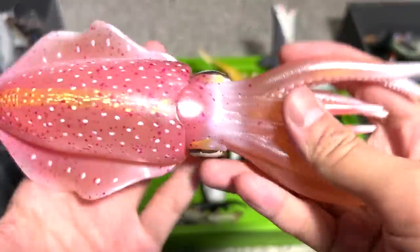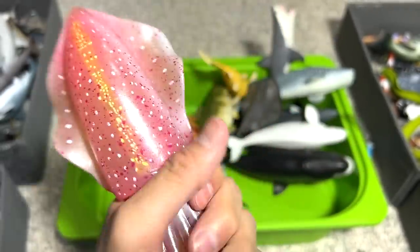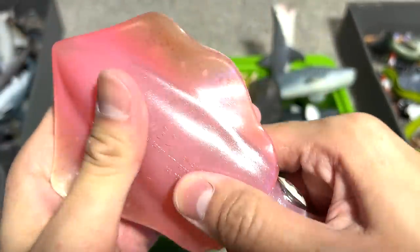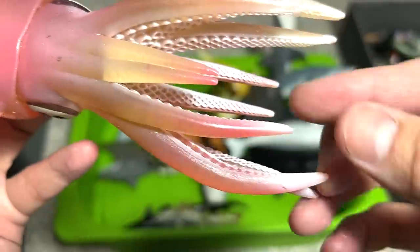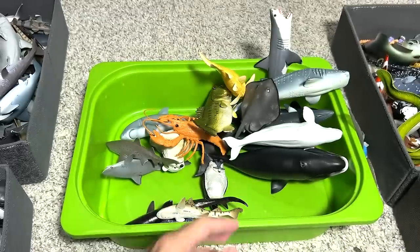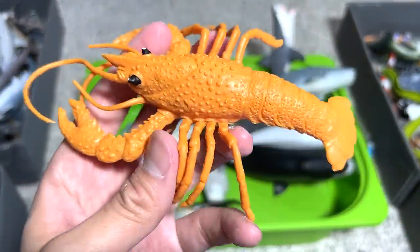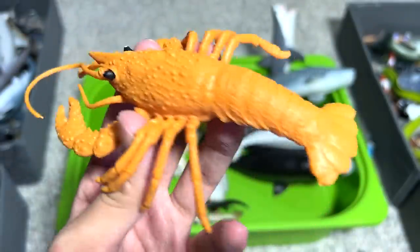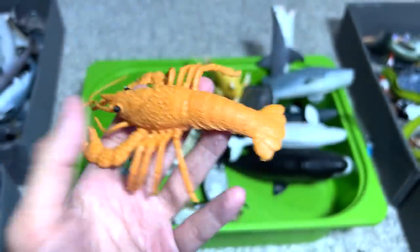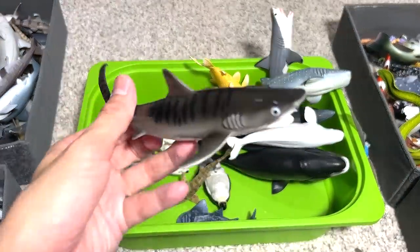This is a giant squid. I really love this figure because it is soft and rubbery, and you can actually slightly see through the body, which is very, very cool. Lobster — I have many lobster figures, including a huge lobster figure and a huge spiny lobster figure. I didn't bring them today, but next time I'm going to show them to you guys.